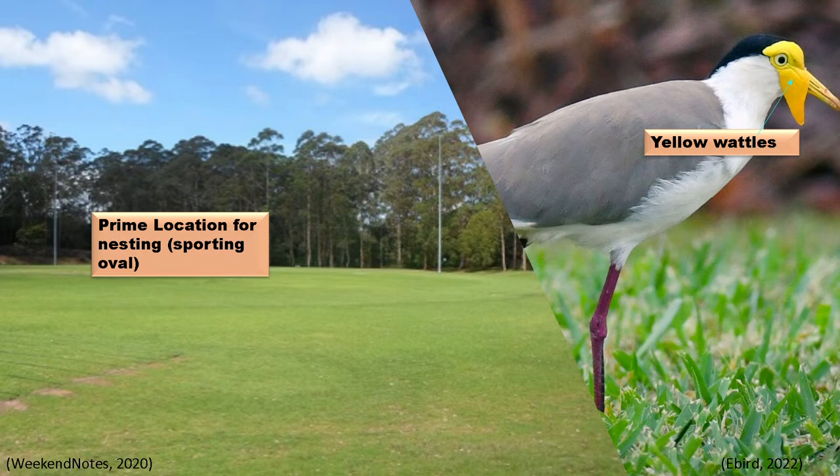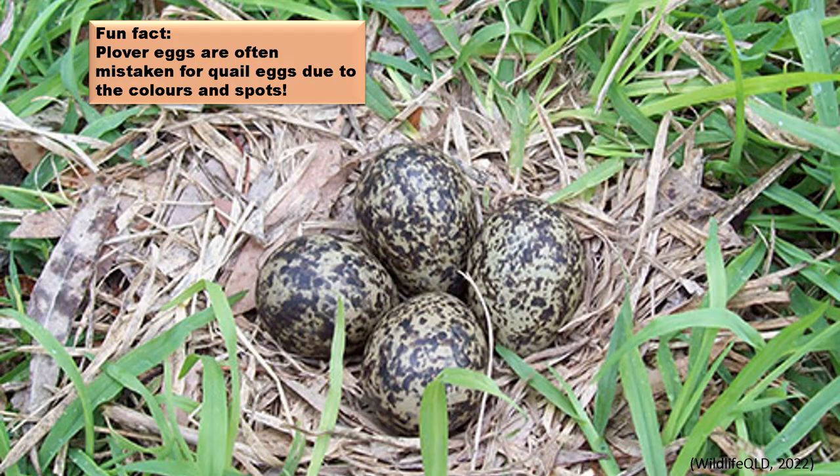Plovers will normally lay up to four eggs on the ground in a small area known as the main nesting area after rains. Their nests are located in open areas so they can see their predators.